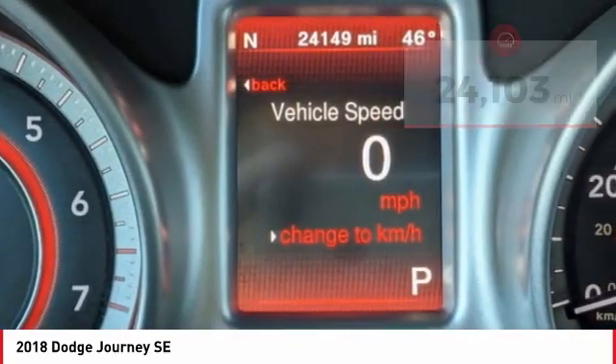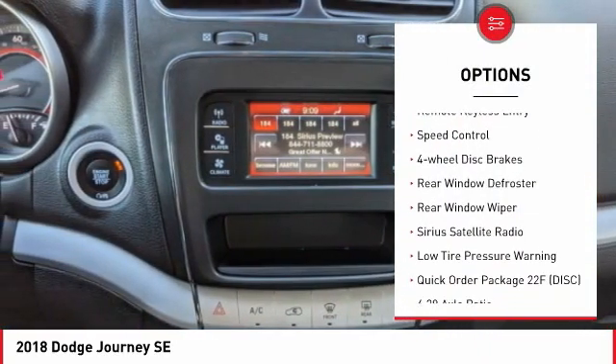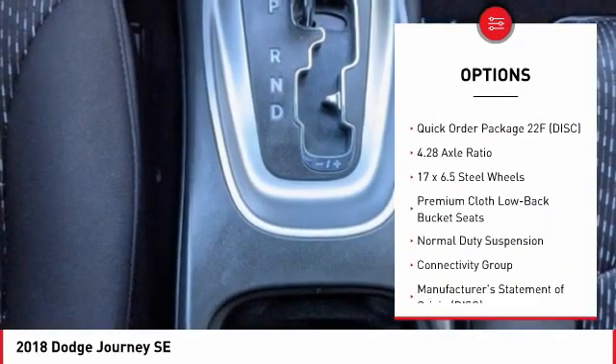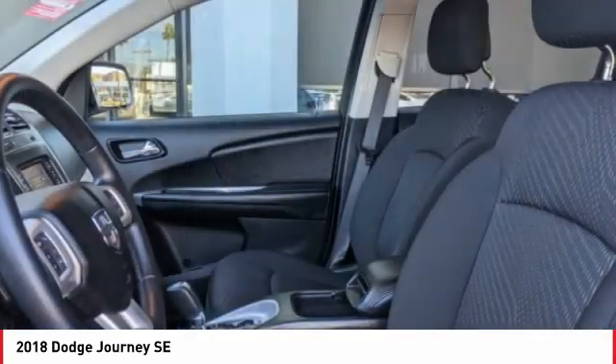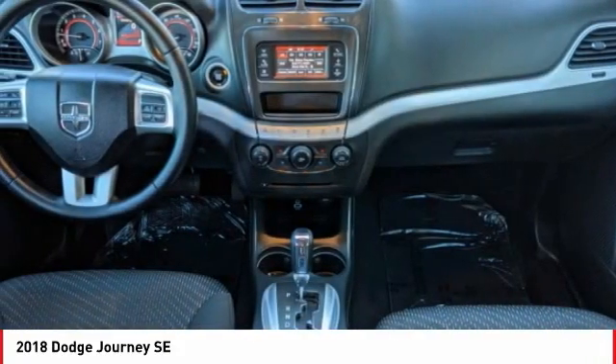Here are some of this vehicle's great options: electronic stability control, brake assist, traction control, remote keyless entry, speed control, four-wheel disc brakes, rear window defrost, rear window wiper, Sirius satellite radio, and low tire pressure warning.